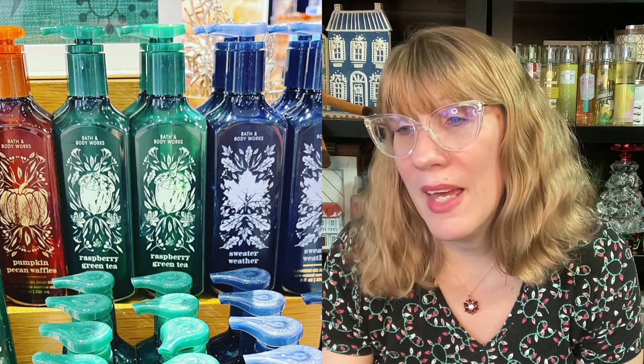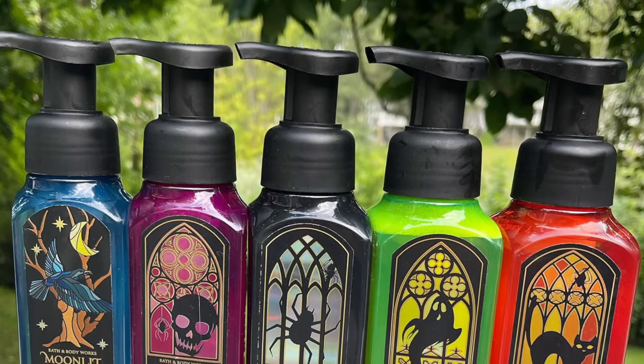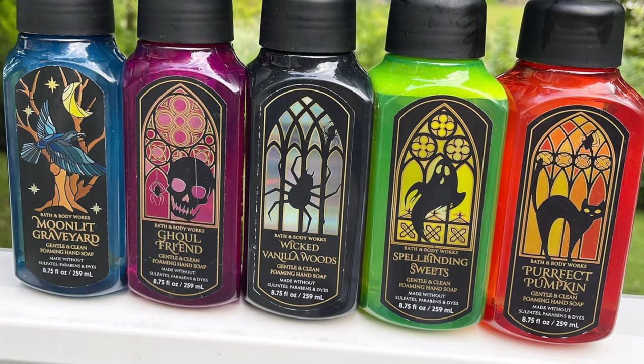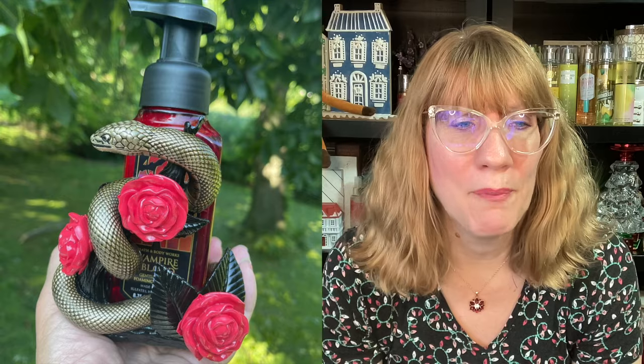There was a semi-annual sale photo of all those gross mashups — they had a lot of it, and it was only 50% off. Then of course we moved into fall early: pumpkin pecan waffles, raspberry green tea, sweater weather. Halloween felt really good this year for soap — Moonlit Graveyard, Ghoulfriend, Wicked Vanilla Woods, Spellbinding Sweets, and Perfect Pumpkin. I loved those bottle styles. Vampire Blood was in there too. Remember the snake soap holder? That was actually kind of cool.